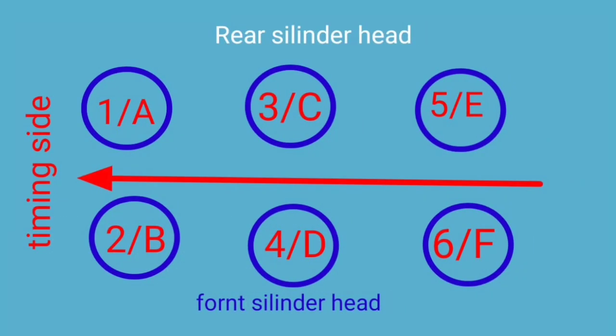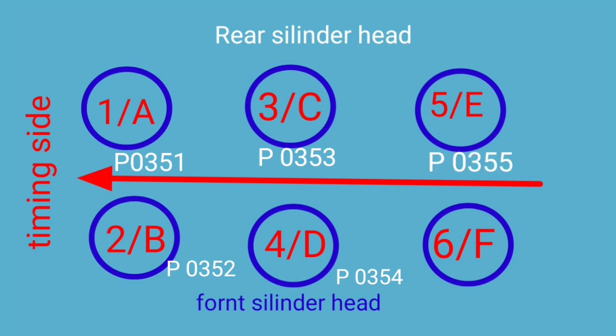Remember, if there is a problem with your car's ignition coil, the following codes will appear: number 1 ignition coil is code P0351, number 2 is P0352, number 3 is P0353, number 4 is P0354, number 5 is P0355, and number 6 is P0356. From these codes you will understand which plug coil is the problem.